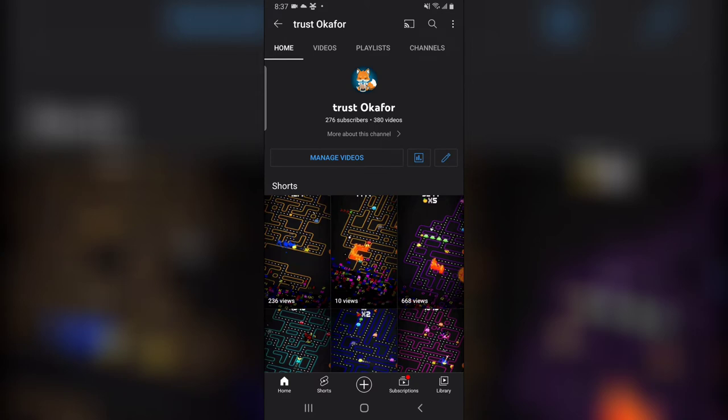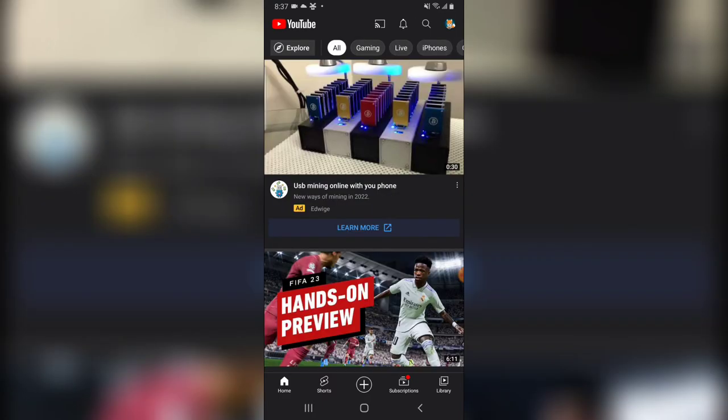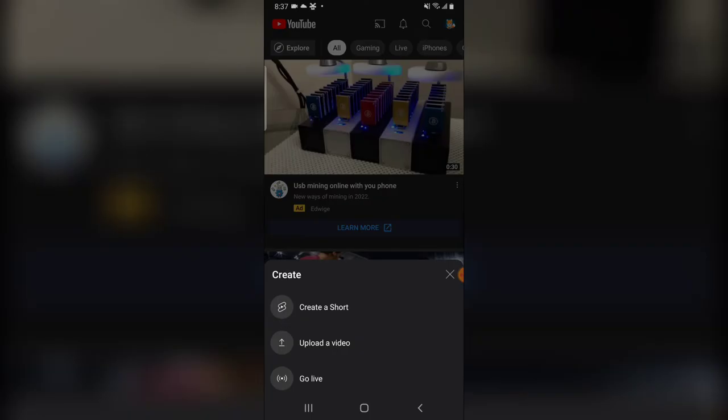If you want a quick tip: make sure you upload short videos if you're looking for a lot of subscribers. Click on the plus icon and then click on 'Create Short.' If you can find the option to create short videos, make sure you have your videos set to around 30 or 20 seconds.